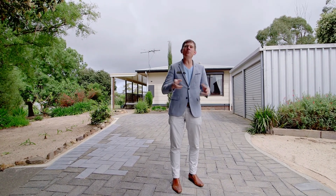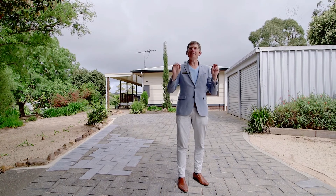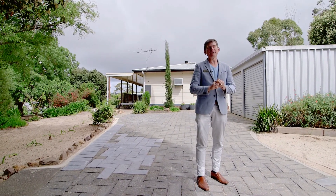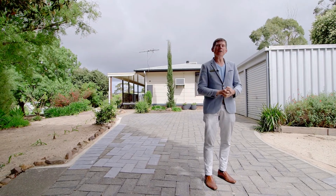Hi guys, Scott McFarlane here from McGain Real Estate, and welcome to Ford Memorial Court in Mount Compass. We've got a beautiful cul-de-sac location in this lovely country town on a massive 1,350 square meter block. Why don't we go inside and check it all out.